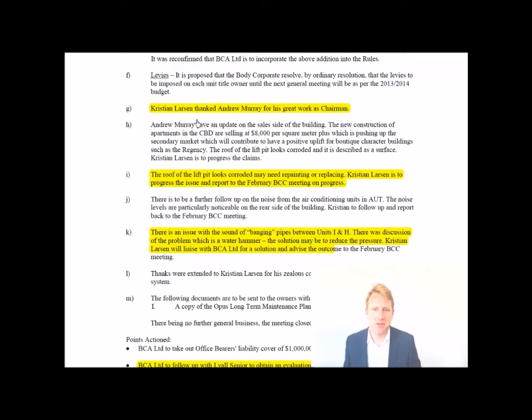Moving into the chairman's report, this covers issues brought up at the meeting. The roof of the lift pit was noted as looking corroded and possibly requiring painting or replacing. This is the very top section above where the lift sits — there was a small corroded area. As a purchaser, you'd want to look into that further. A seal was applied and it wasn't a major issue, but it's worth investigating.